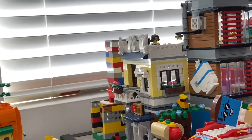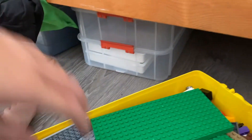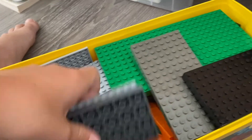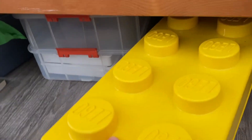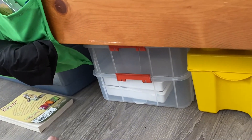Over here I put my minifigure dispenser because space is tight. Then this yellow classic storage container has big bulky plates, some flat plates, all the brick separators, and some assorted pieces. This box over here just has some of my storage containers I previously used.